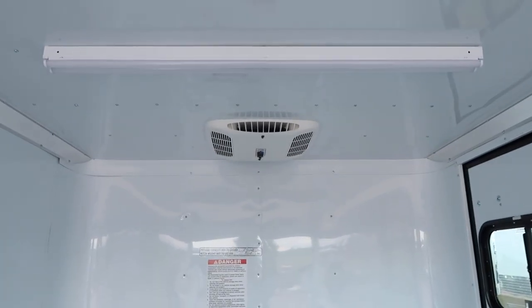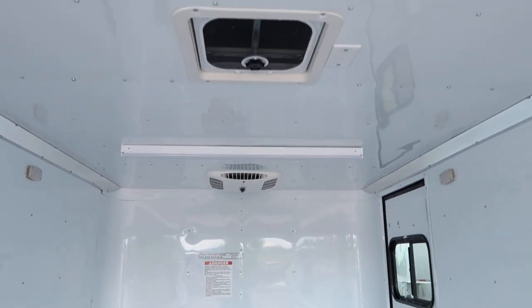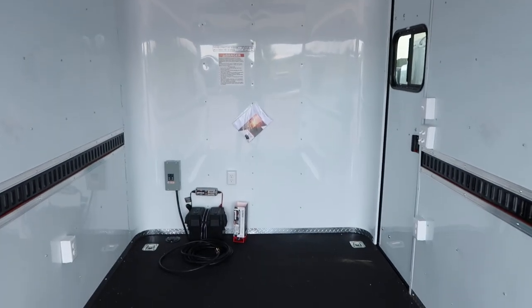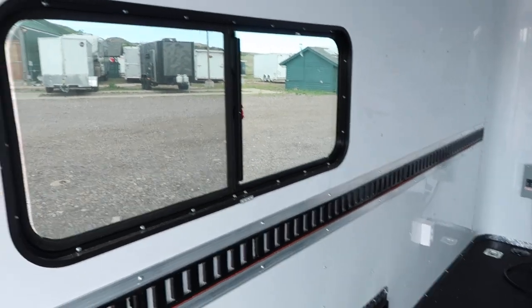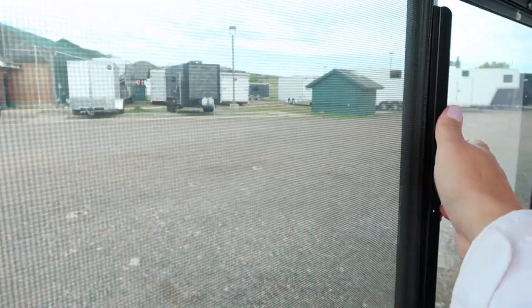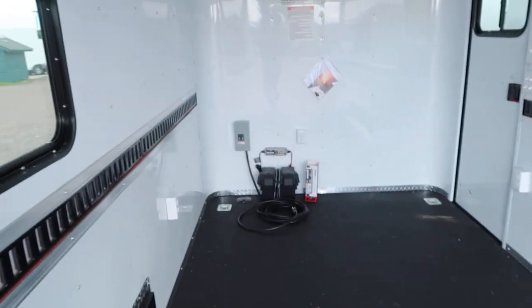The AC unit with a heat strip is included. You've got two four-foot LEDs — one in the front, one in the back — so you'll have awesome lighting options. The puck lights have toggle switches so you can control those individually. These are tinted slider windows with screens. Here's a close-up of the E-track.